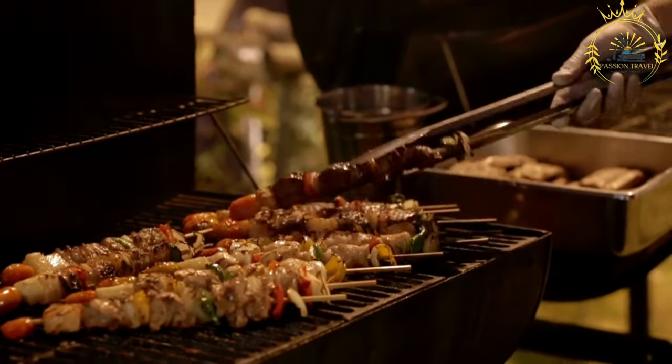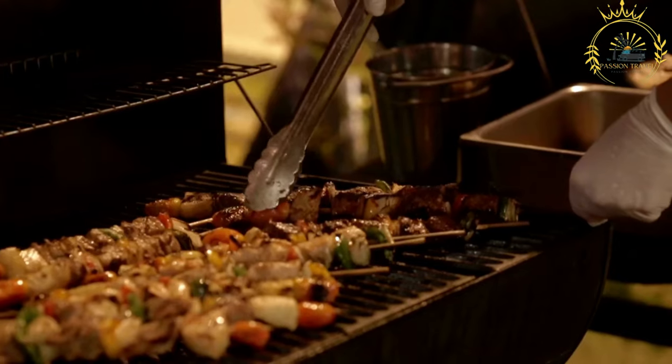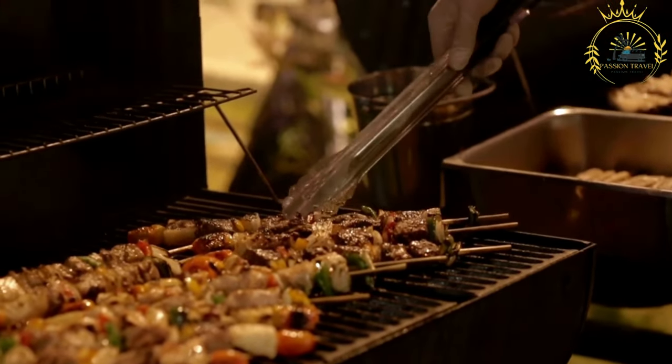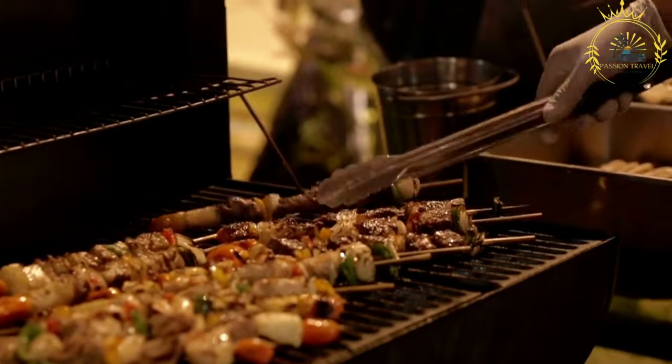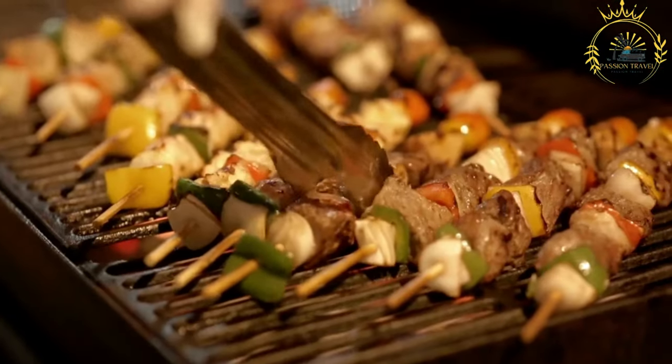In the context of African cuisine, including Gabonese cuisine, brochettes often refer to grilled or roasted skewers made with a variety of ingredients, such as meat, poultry, fish, vegetables, and sometimes even fruits. Here's an overview of how brochettes are typically prepared.